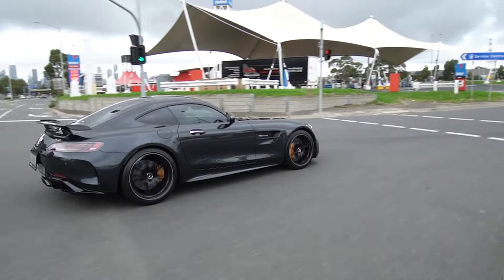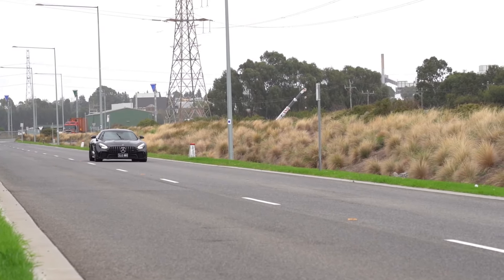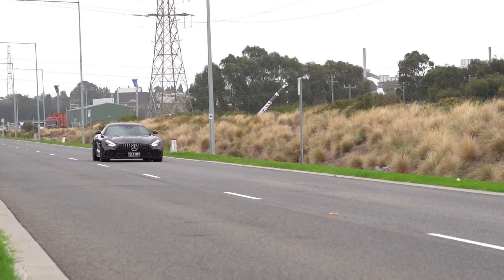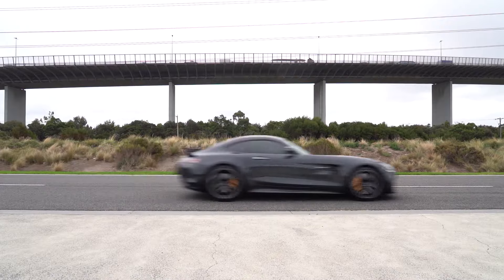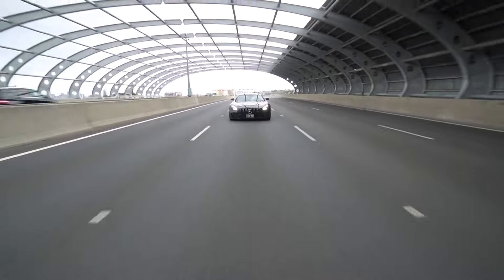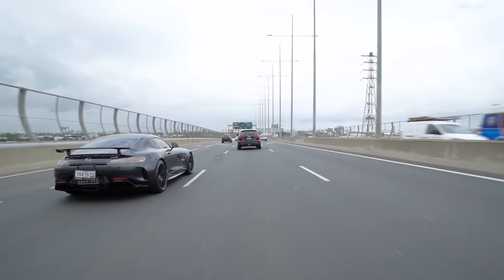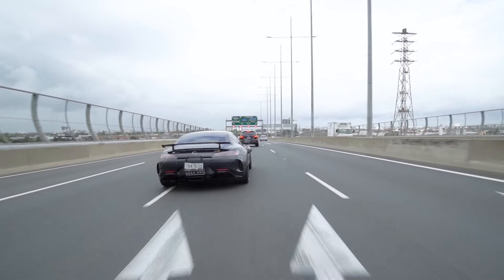The most hardcore AMG GT before you head to the likes of the Black Series and GT3 range. The GT-R features the usual 4-litre twin-turbo V8 pumping out 430 kilowatts of power, 700 newton-meters of torque from just 1,900 RPM, which comes together through the seven-speed double-clutch gearbox to move this hardcore supercar to 100 in just 3.6 seconds. The AMG GT-R means business.